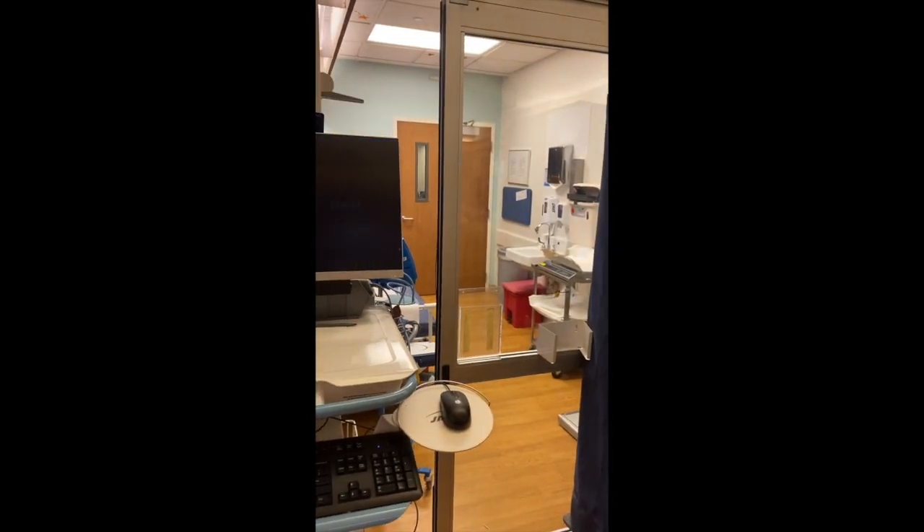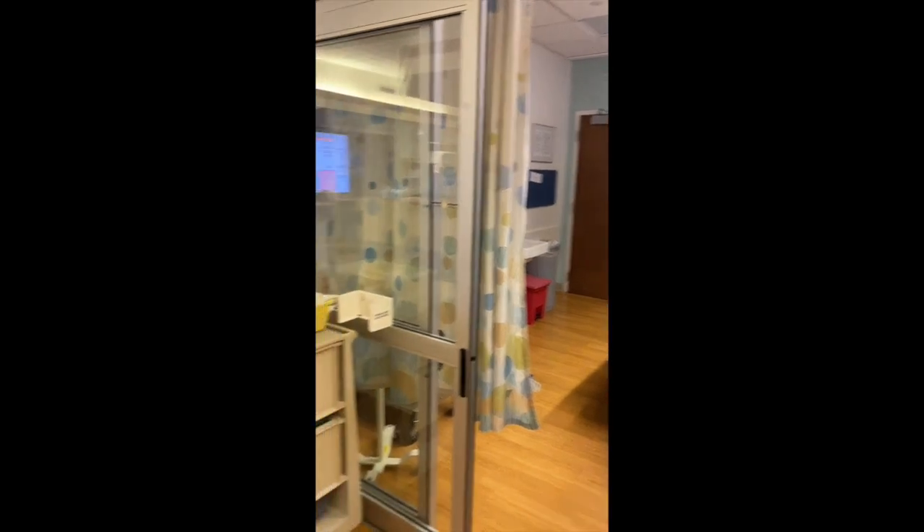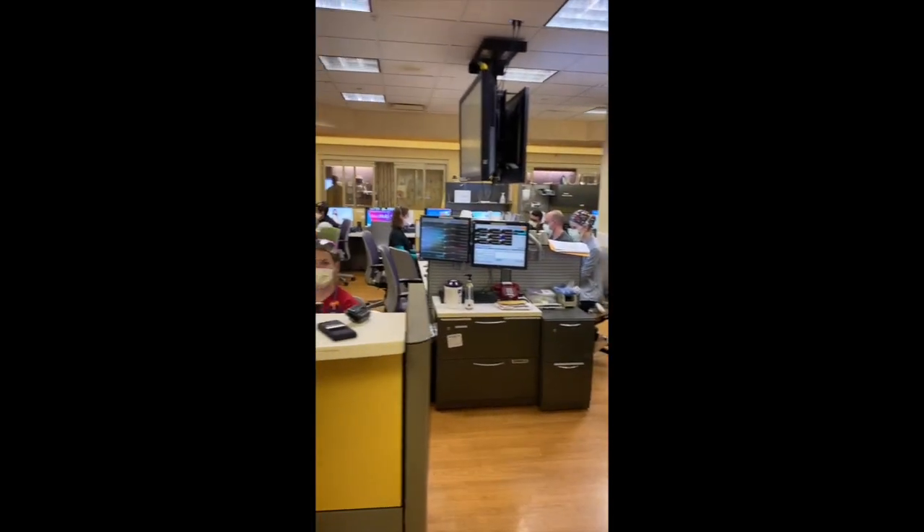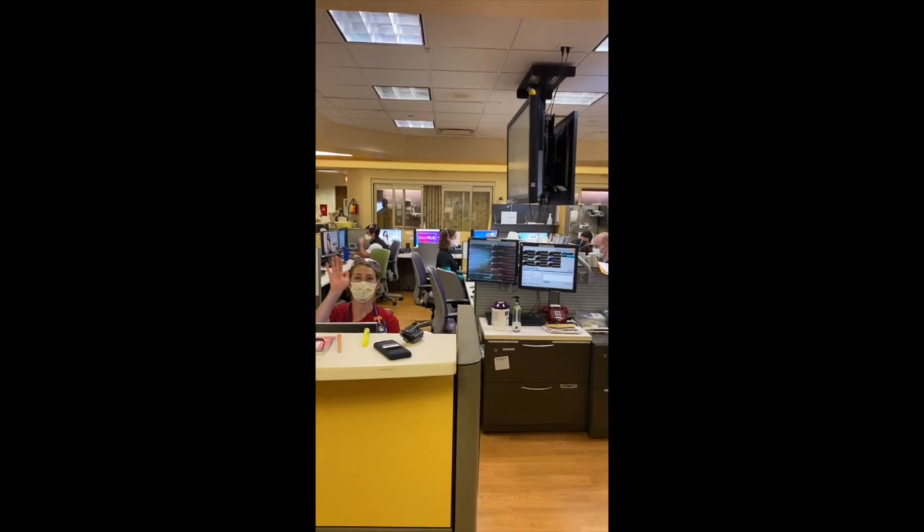With COVID, the hallway rooms have been used less than normal, as we try to direct-bed every patient. And to our left is the arena, where we sit when we do our work.